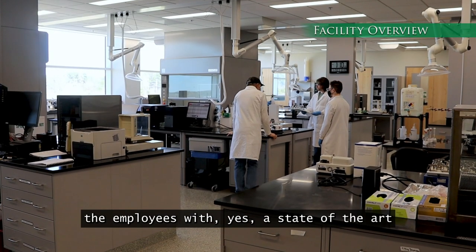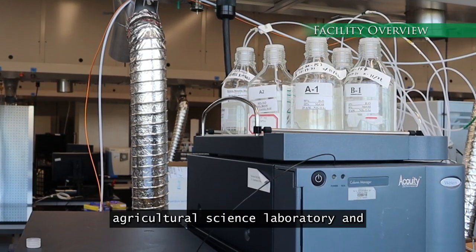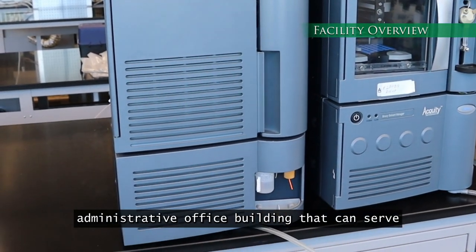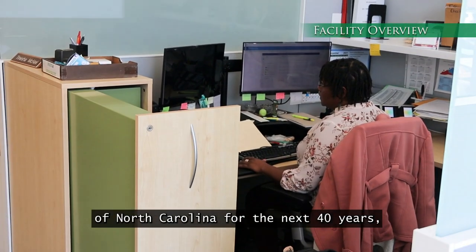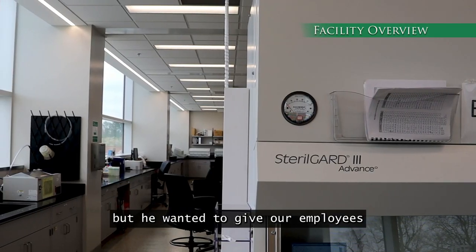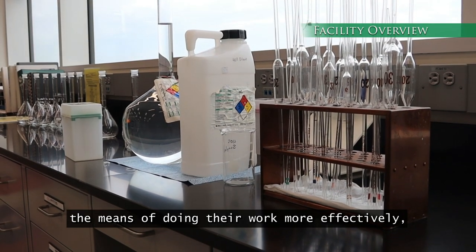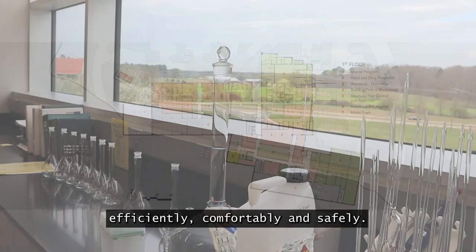Commissioner Troxler's directive was to provide employees with a state-of-the-art agricultural science laboratory and administrative office building that can serve our needs and the needs of the people of North Carolina for the next 40 years. But we wanted to give our employees the means of doing their work more effectively, efficiently, comfortably, and safely.